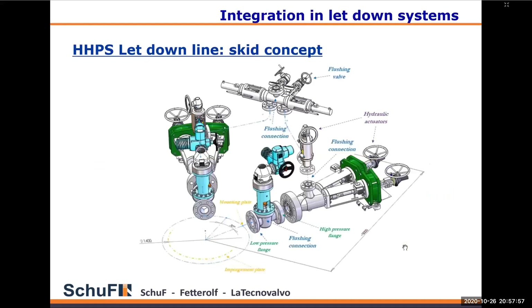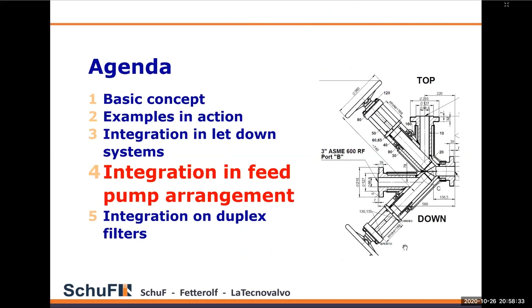These diverter valves can be incorporated into a skid — a let down skid — which is a fully finished solution, almost plug and play. The layout shows the three-way valve as the inlet, going to downstream angle valves for isolation, which feed into the let down valve. In this case we show our two-in-one let down valve, which has two trims in one valve, and a downstream secondary isolation valve. These can be mounted onto a frame for transport and installation.